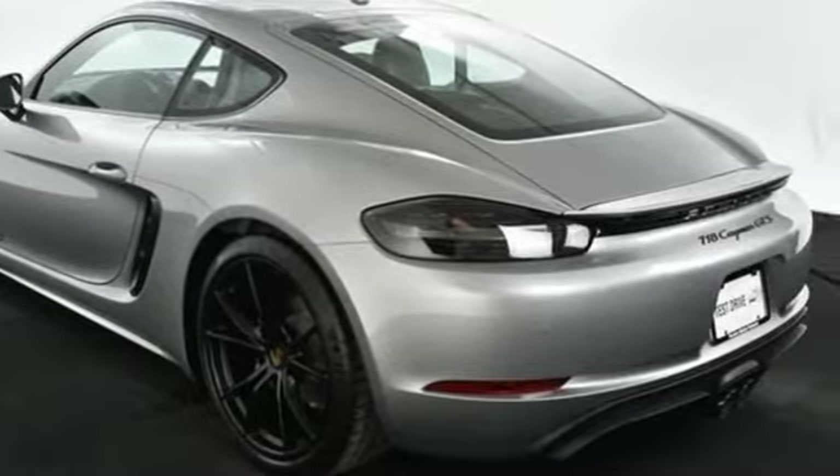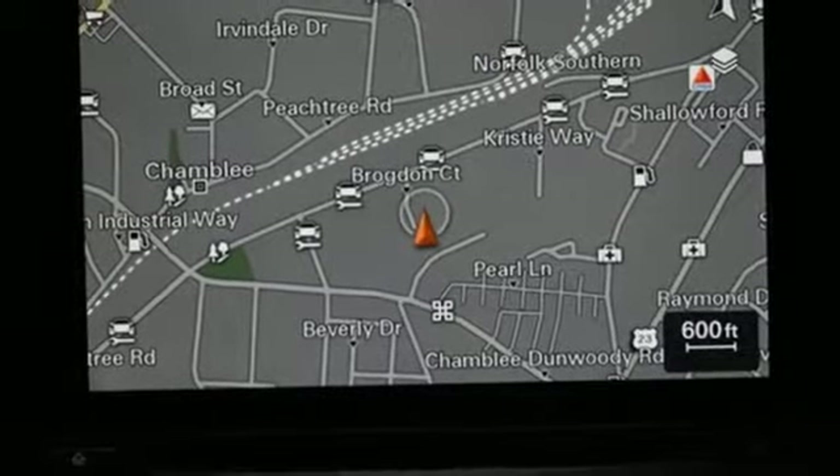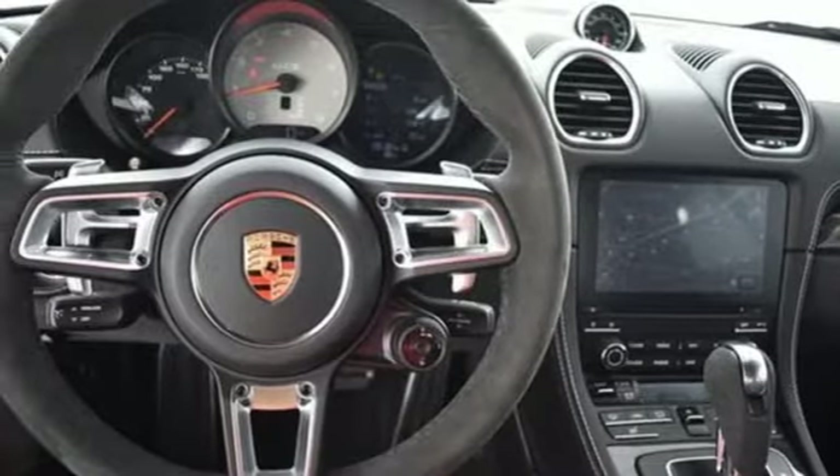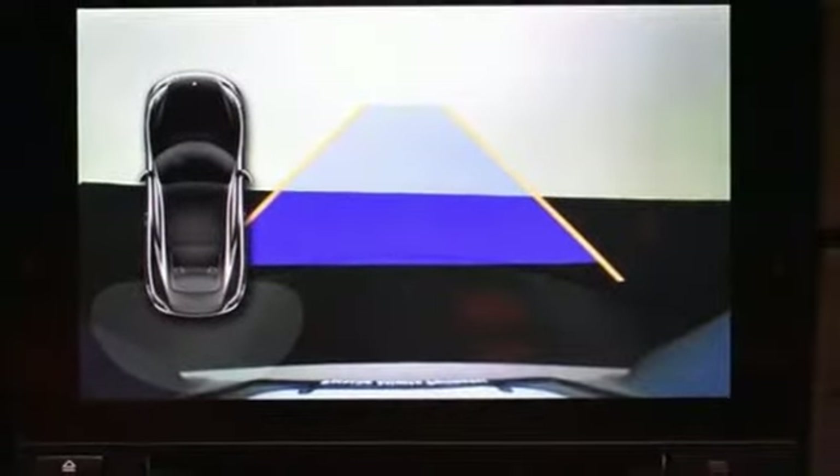Porsche communication management, Sirius XM satellite radio, and HD radio provide information and entertainment wherever your adventures lead. And you'll have auto start-stop function, automatic headlights, rear view camera, and front and rear park assist to make things even easier behind the wheel.